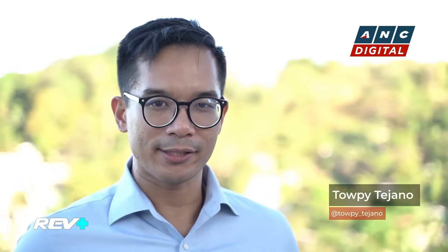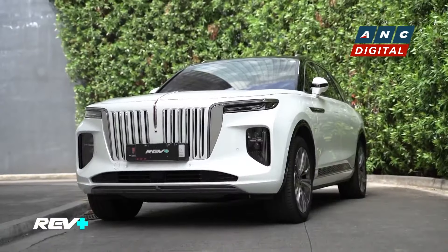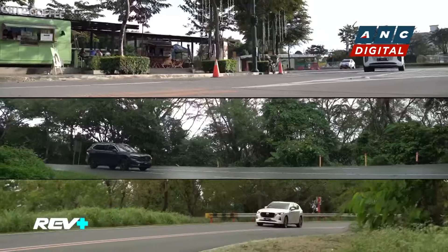Hey Rev fam, Toby Tejano here and you're tuned in to Rev Plus, your ultimate guide to choosing your next ride and so much more. Are you feeling the summer heat? Well, maybe it's because we're just a few weeks away before we say hello to summer. And with all that in mind, this is also the perfect time to hit the road and go on an adventure. For this episode, we've gathered three of the best from our most recent season to show you the perfect road trip kind of ride.